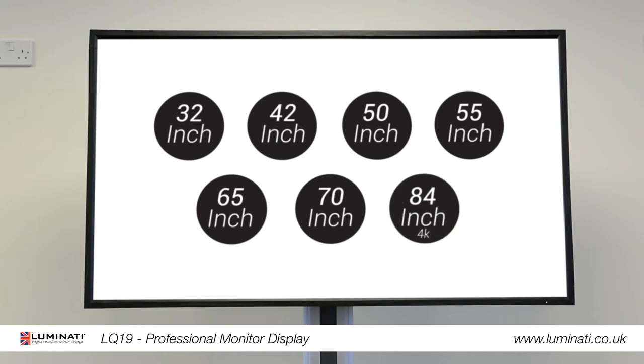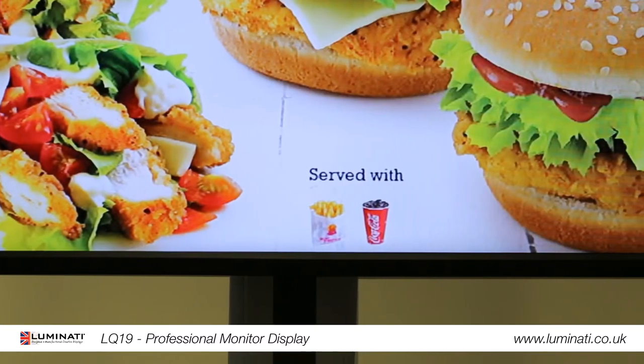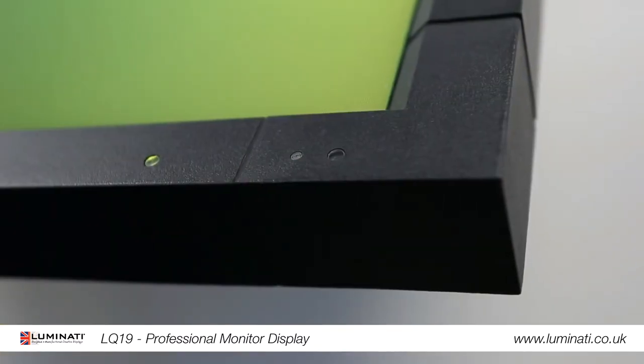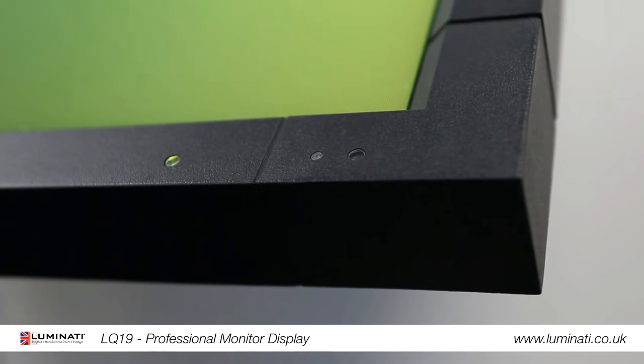All available at extremely competitive prices. They feature no manufacturer's branding and can be used in either landscape or portrait orientation. All of our monitors use commercially graded panels and components, so are built to be in constant use 24x7.